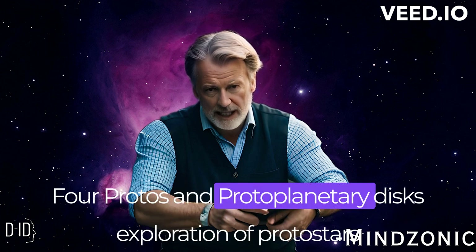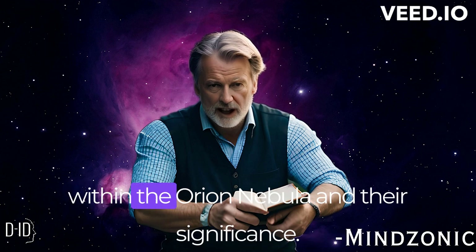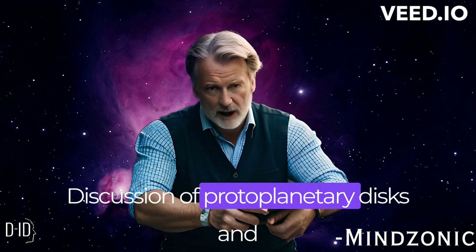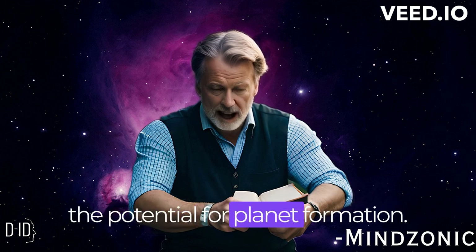We explore protostars within the Orion Nebula and their significance, followed by a discussion of protoplanetary disks and the potential for planet formation within them.